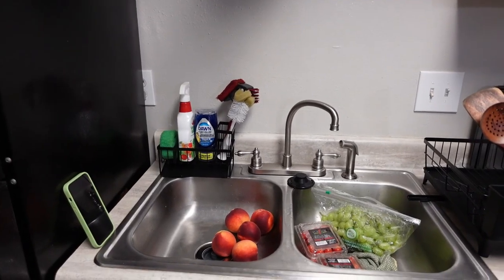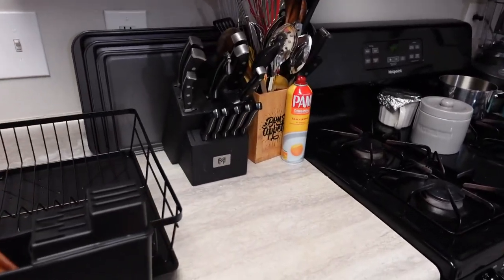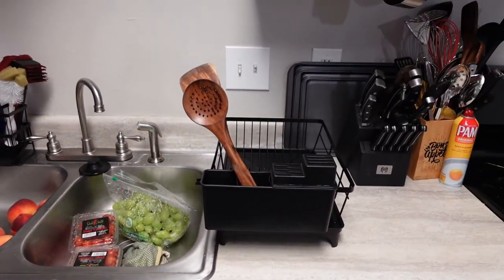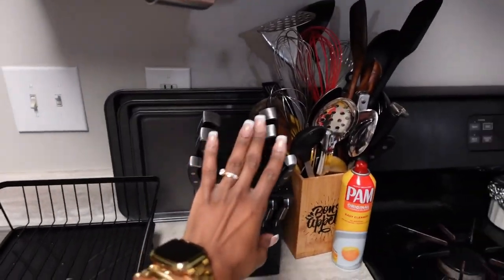My dishwasher is going, but this is what we have so far. I'm going to put a bar mat here and then put the cups over there to dry. It looks a lot more organized, not so cluttered. Got my knives here, big spoons.